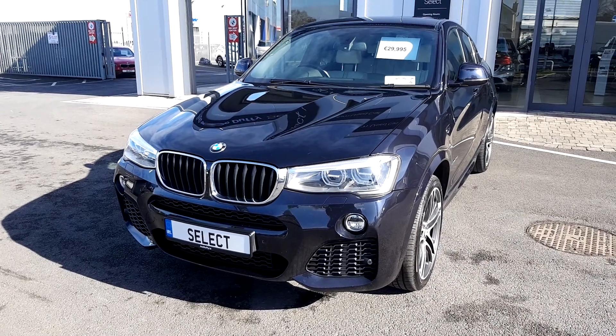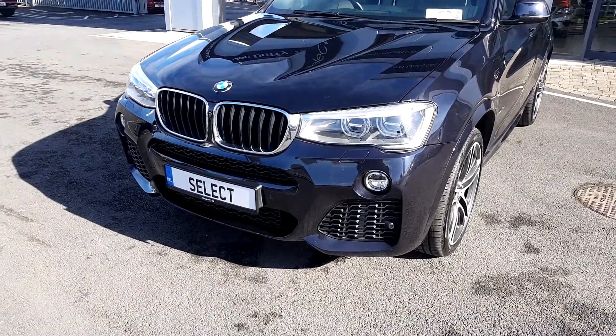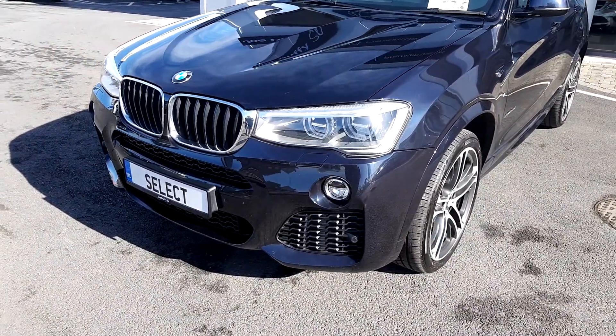Welcome to Joe Duffy Select. Today we've got a BMW X4 X-Drive 20D. This car has a 142 registration.